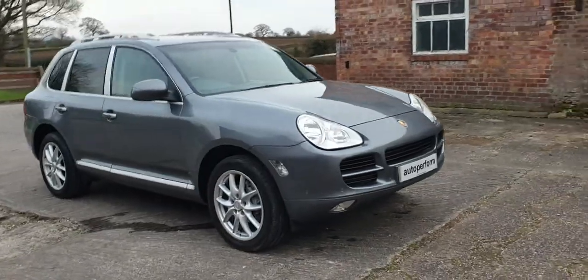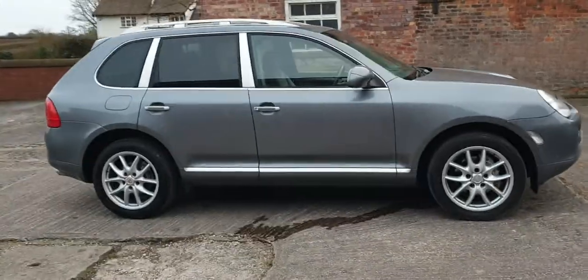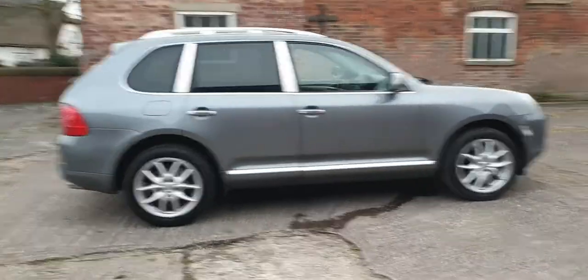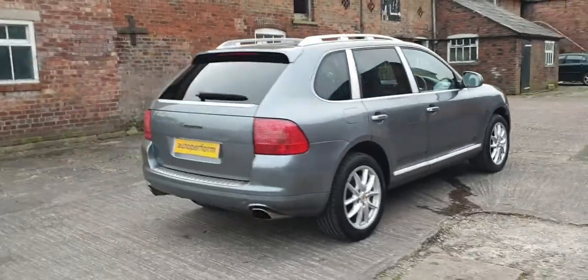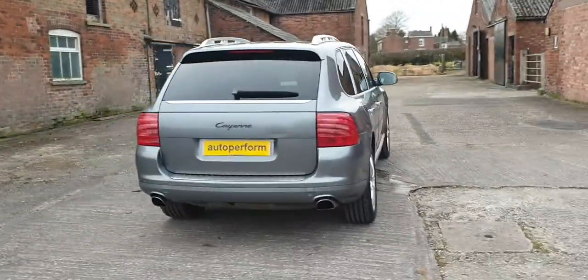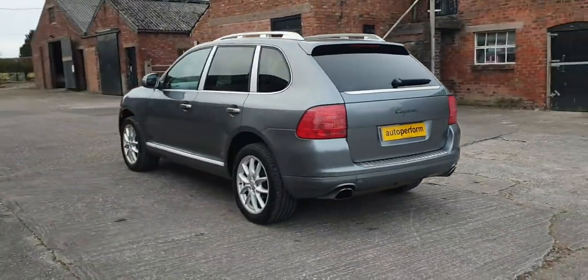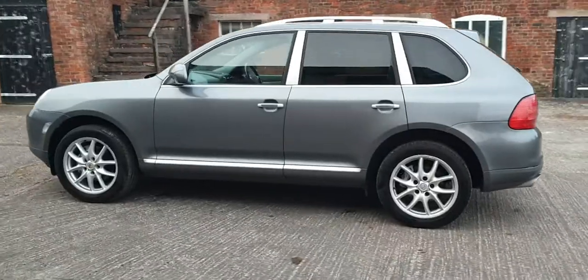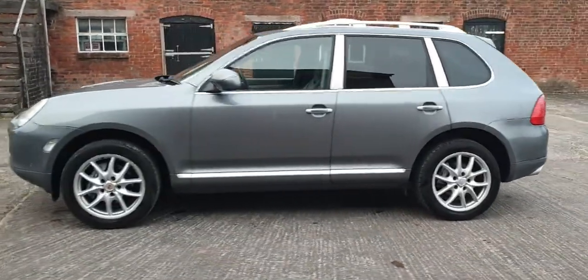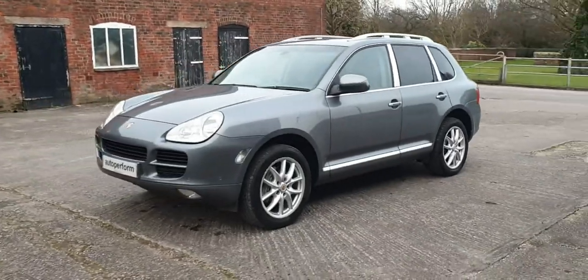Hello, welcome to AutoPerform and a short video of our Porsche Cayenne Tiptronic S, which comes with a 3.2 litre V6 petrol engine. It's a 2005 55-registration which makes it low road tax. It's got very high specification with quite a lot of options. It's finished in what Porsche call Titanium Silver Metallic — most of us call it grey — with full grey leather interior.